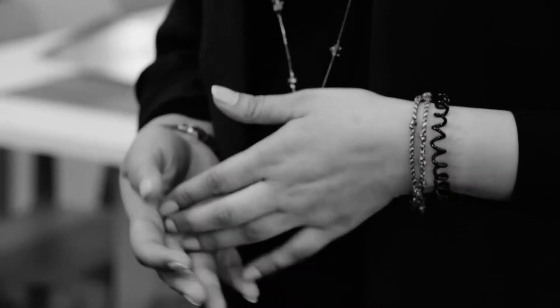I've always been a creative person, so studying interiors at Middlesex University helped me to explore my ideas and bring them to real life.